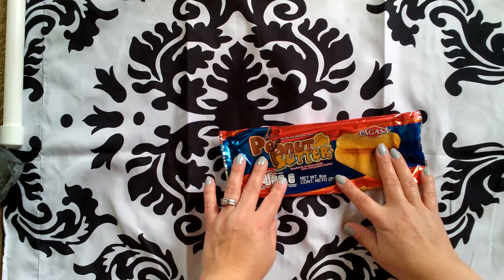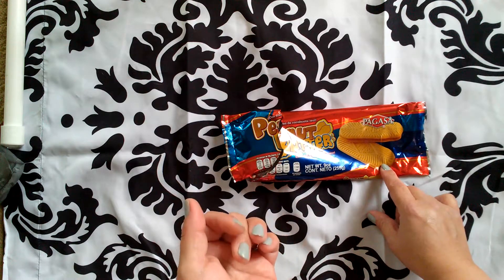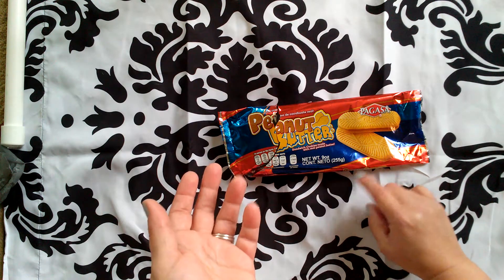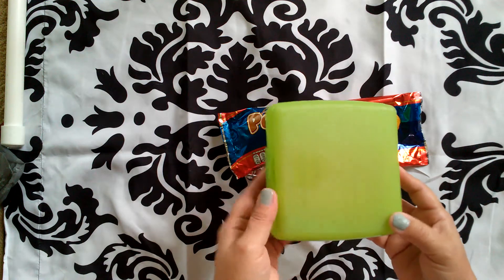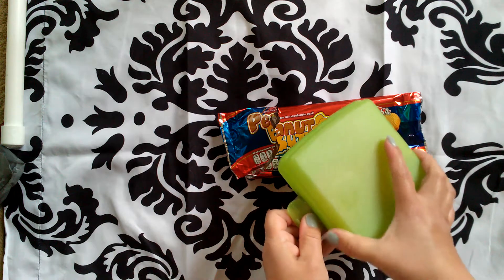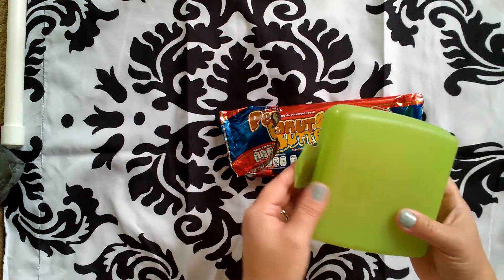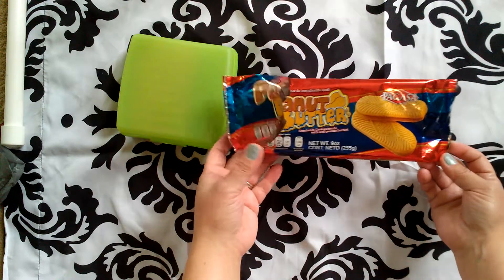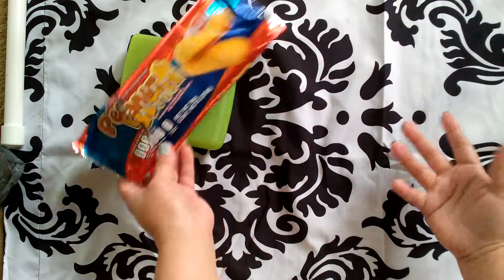My hubby opened this up last night. They're peanut butter sandwiches, kind of comparable to Nutter Butters. I didn't particularly like them because I don't like processed foods, so my husband ate them. We put the rest in a sandwich keeper to keep them fresh. It's a decent sized cookie — they're kind of heavy and full of peanut butter. He said they weren't bad. He doesn't think they're Nutter Butter, but for a buck, they weren't bad.